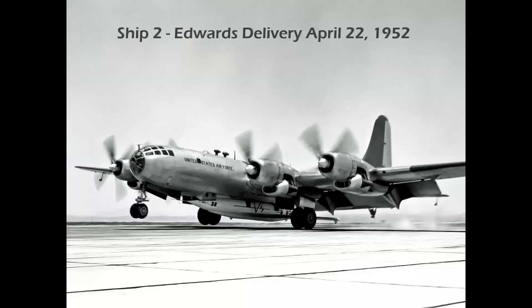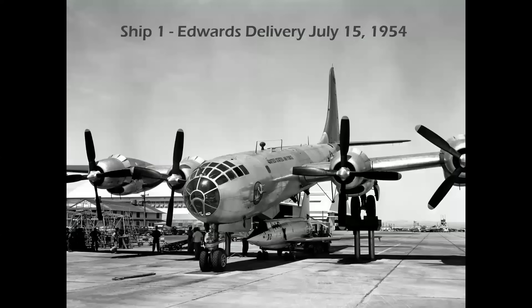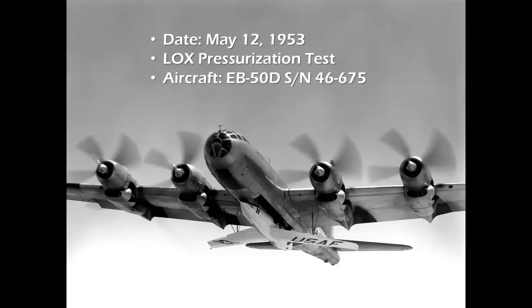The second X-2 was delivered to Edwards first in April of 1952, while Ship One remained at the Bell plant in Buffalo, New York for engine testing and was delivered in July 1954. Here we see the demating procedure using hydraulic elevators on South Base. These elevators are still in the ground in what is now a parking lot at South Base, with the yellow lead-in stripes still visible today.